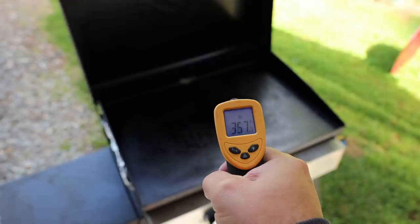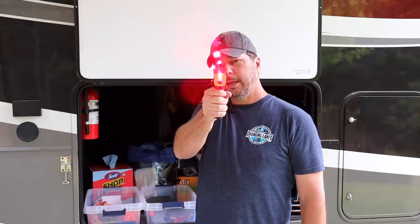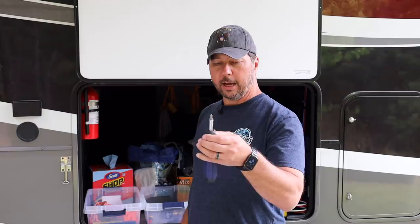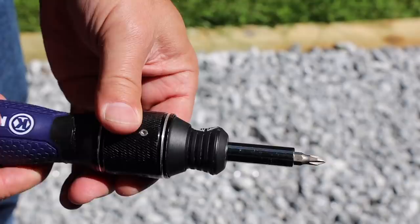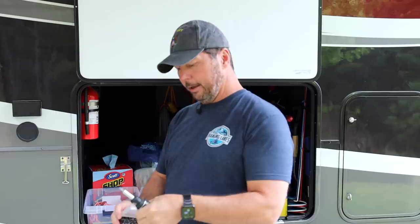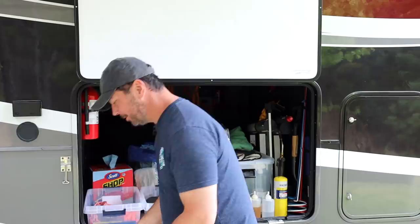A laser infrared thermometer is good for checking temperature — great for the grill, and also great for checking your hubs and bearings when you're pulled over at a rest area. You can just shoot it at them and see if one is over temp. This is a really cool little tool from Lowe's — it's the Cobalt brand. It looks like a regular ratcheting screwdriver, but if you grab the outer sleeve it quadruples the speed, and it came with yet another set of various heads.